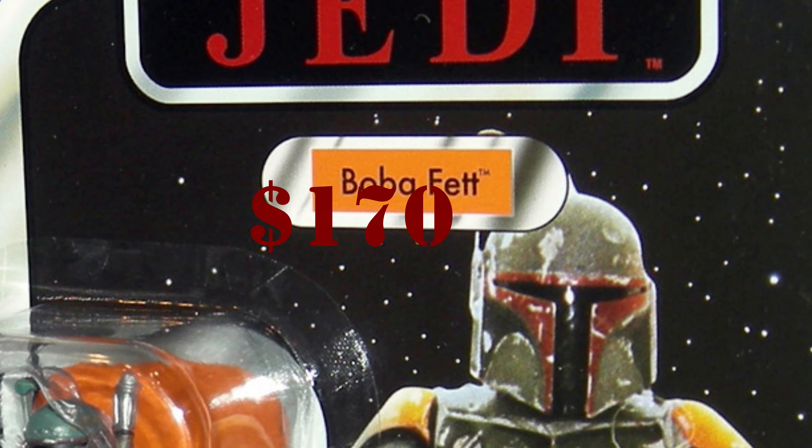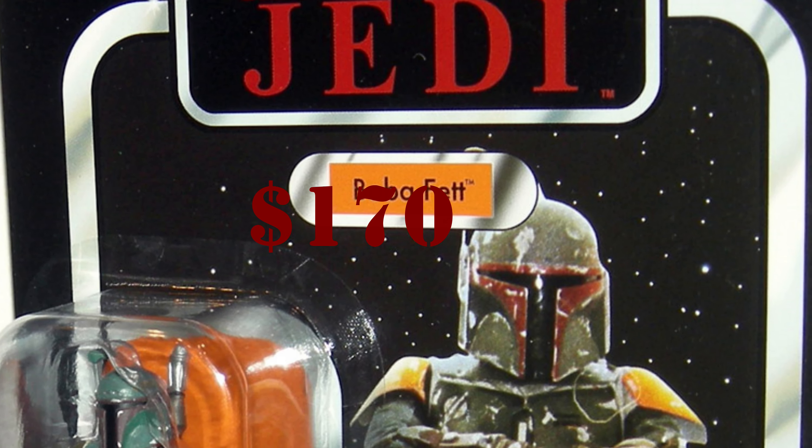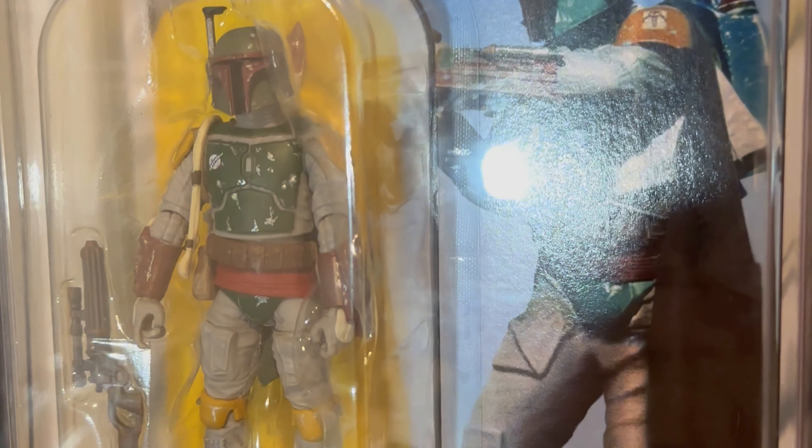Number four is another surprise: VC-09, the 2010 Return of the Jedi Boba Fett. This figure was a variant of the Empire Strikes Back figure from the first wave — they used the same VC number but changed the movie title and put in an older figure from a different line. Even though a much better Return of the Jedi Boba Fett was released a couple of years ago, this rare variant still holds significant value with collectors.